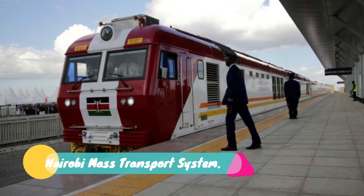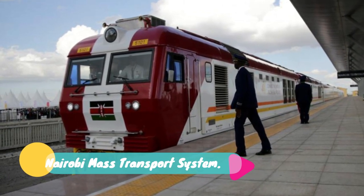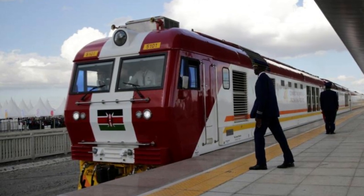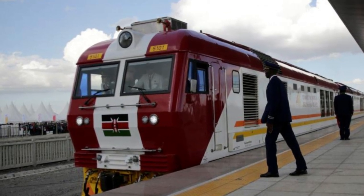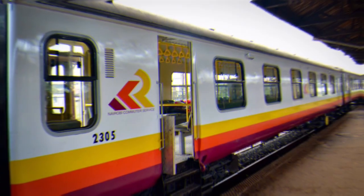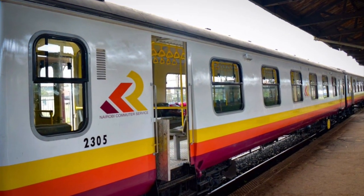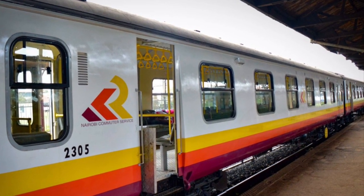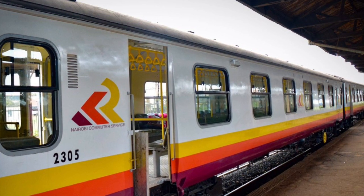Number 17: Nairobi Mass Transport System. Kenya has been planning to put in place a 35 billion shillings mass public transport system in a bid to bring order into the Nairobi transport sector. The project, which is funded by the World Bank at 25.2 billion shillings and the government at 9.8 billion shillings, was scheduled to begin in 2017 but that did not happen for some weird reason.